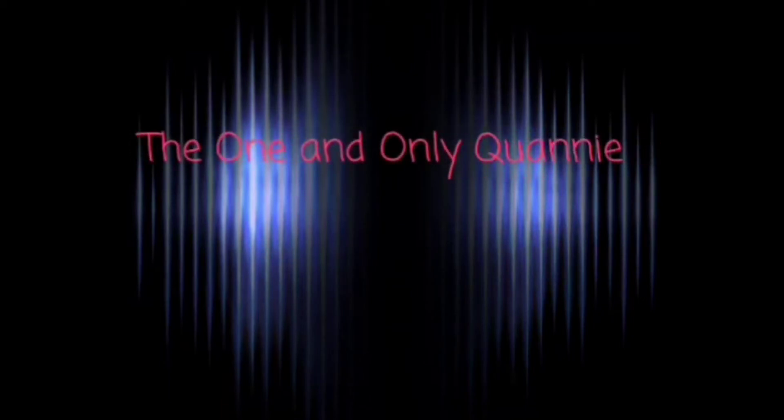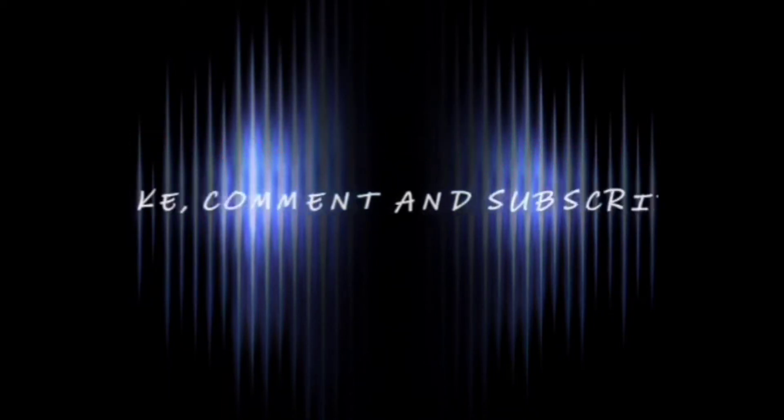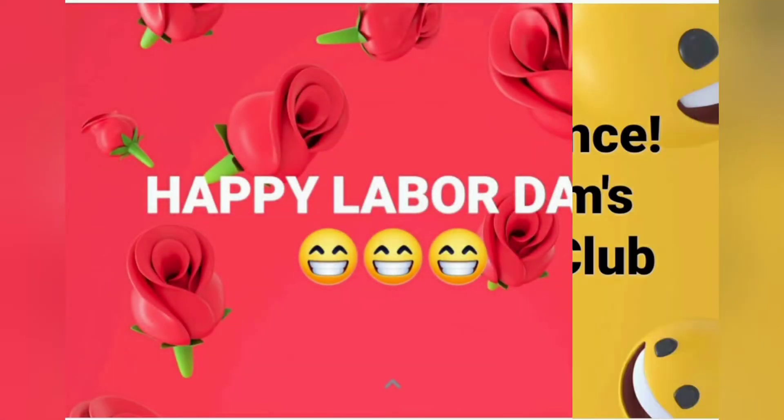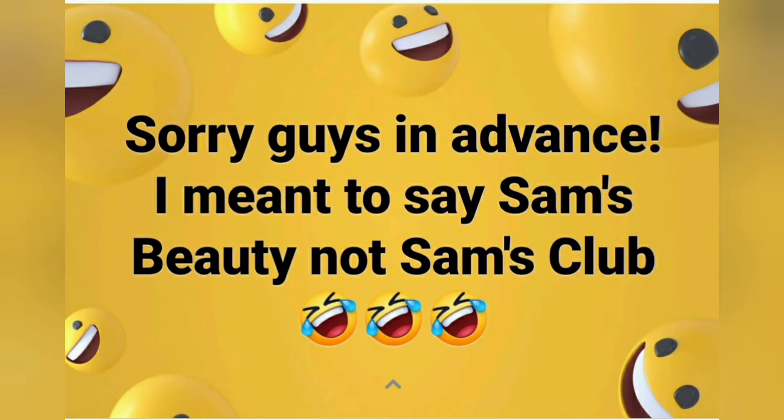Welcome to my channel. It's the one and only Oni Kwani, and today I am doing a Sam's Club wig haul.